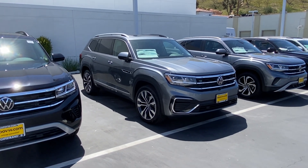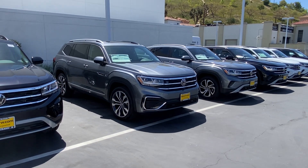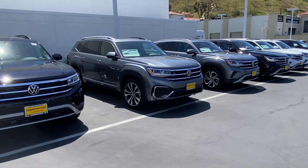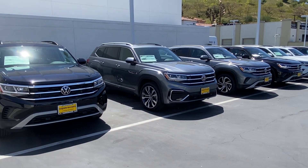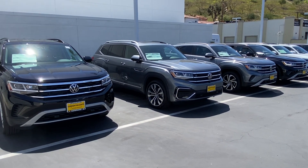Once again, this is Edward from Capistrano VW. I just wanted to make a quick video, introduce myself, and show you what we have. We don't have tons of Atlases, but we're happy to have what we have. If you have any questions, please let me know — I'll be more than happy to assist you. Thank you.